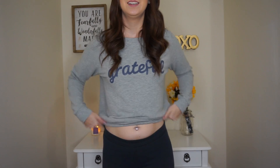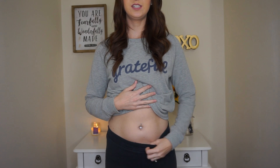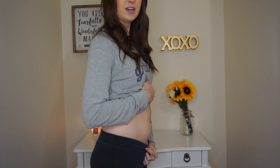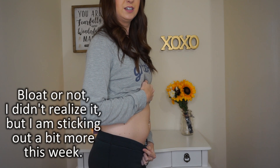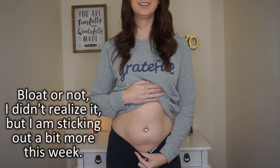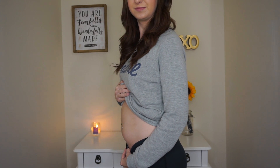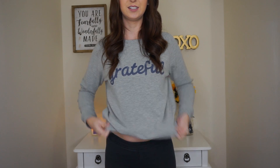Now I'm going to do the bump shot. I still really don't have a bump at all, but I will show you what my stomach looks like. Keep in mind my stomach has never been flat, so what you're seeing is not a bump — it's just my little bit of chub. This is my belly from the front and from the side. I am a little bloated today too, so I can't really suck it in at all.